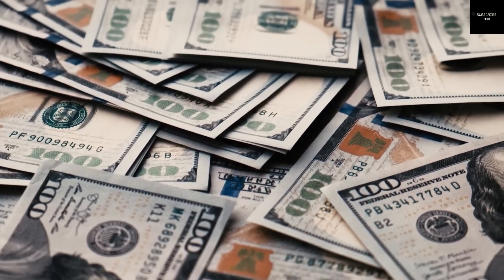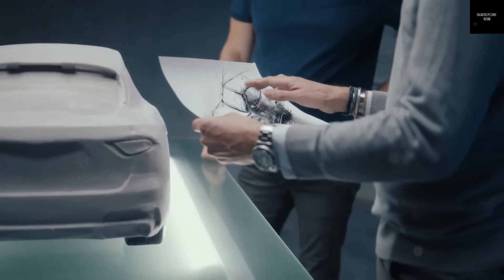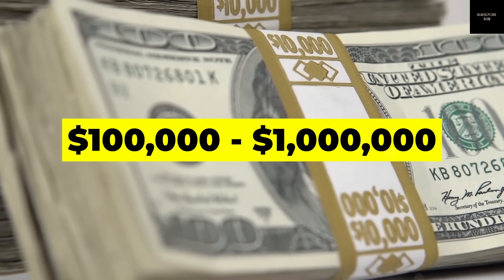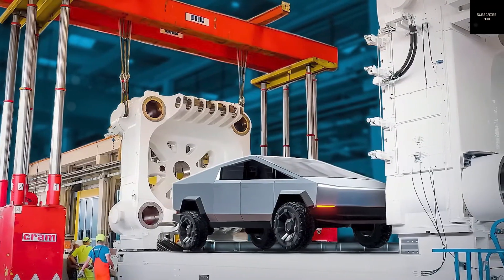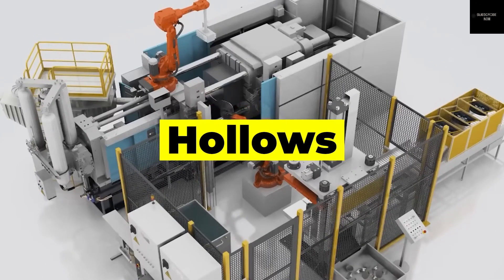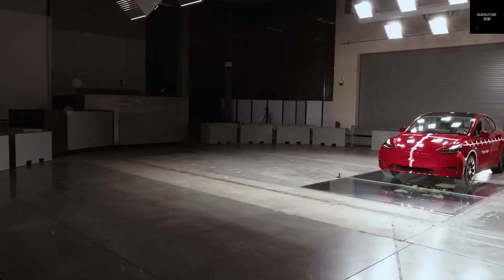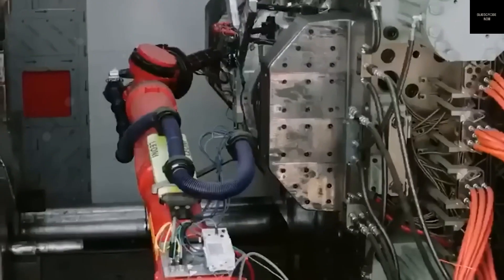Any leftover metal is trimmed and recycled for the next round. Each finished part undergoes X-ray scans to check structural integrity. One of the biggest technical challenges is preventing the mold from bursting open under extreme pressure — the machine must clamp the mold shut with incredible force. With a 50,000-ton gigapress, that clamping force is unimaginable. Elon Musk explained that Tesla had to invent new solutions like an ultra-fast cooling system, a smart mold release mechanism, and an AI-driven inspection process to make this all possible. This marks the first time the auto industry has adopted a manufacturing style more similar to electronics production: fast, precise, and space efficient.